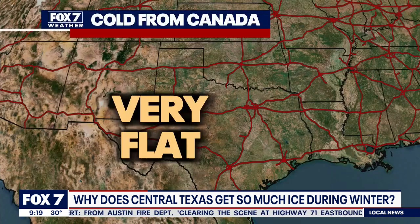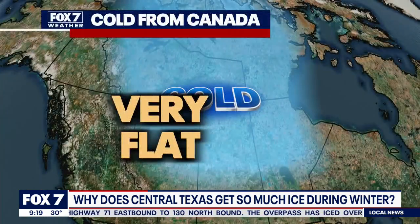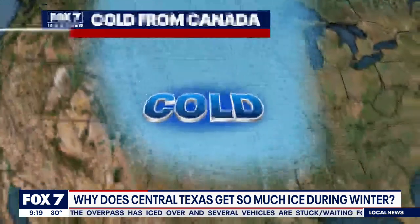Texas sits at the southern end of the Great Plains. That means there is no topographical boundary between us and the North Pole — just flat grasslands all the way to the Arctic. The lack of mountains means that cold air isn't blocked when it starts to move to the south, all the way to the Gulf of Mexico.